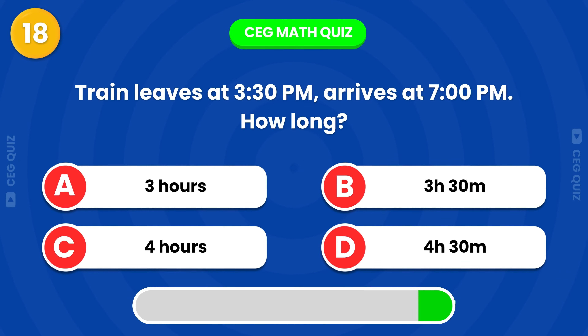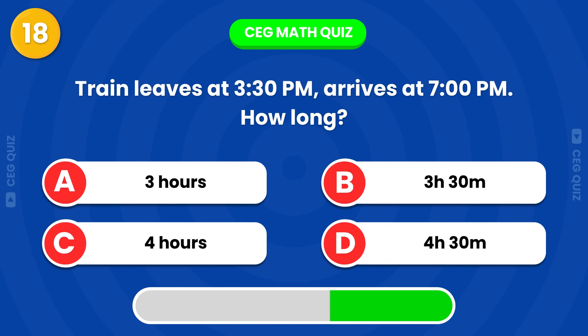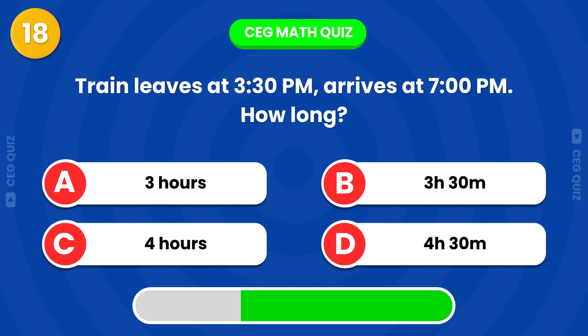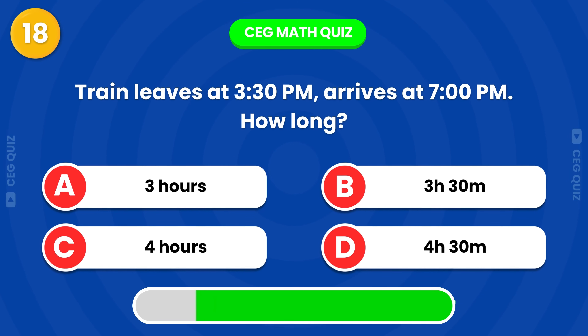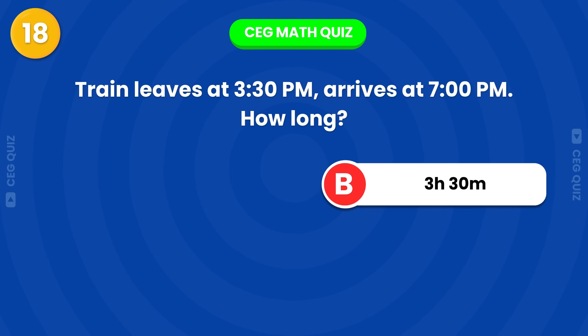A train leaves at 3:30 p.m. and arrives at 7 p.m. How long is the journey? It's exactly 3 hours and 30 minutes.